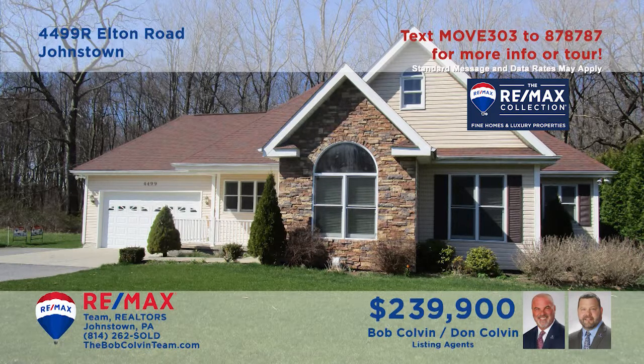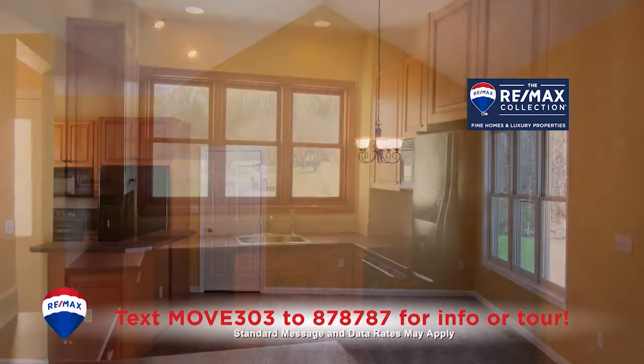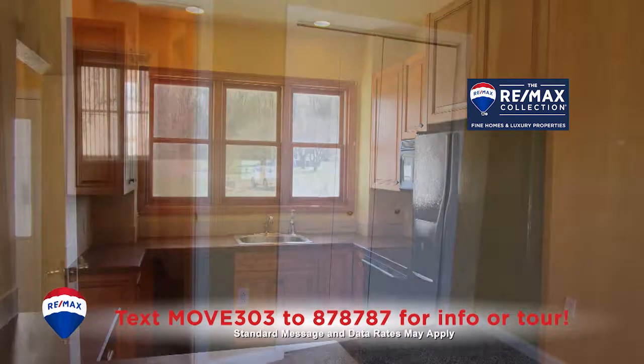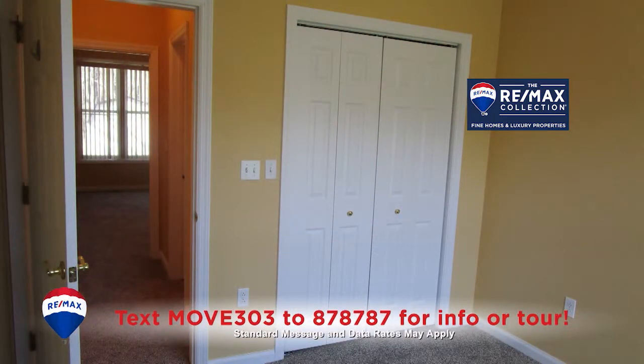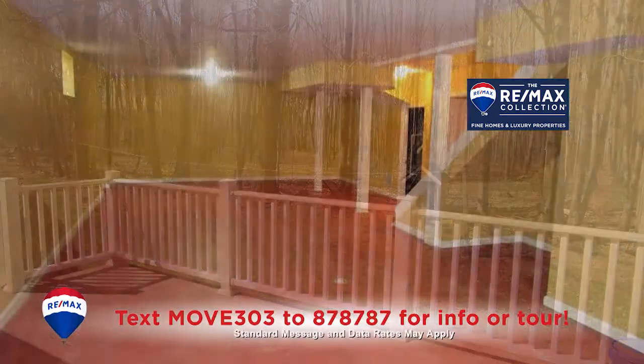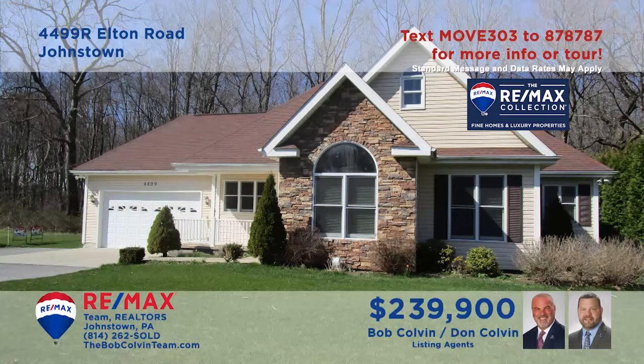Bob Colvin, Listing Specialist for the Bob Colvin Team, invites you to see this exceptional Richland home. This move-in-ready home features new carpeting and an open space living and dining room with vaulted ceilings. The nearby kitchen includes all appliances and abundant cabinetry. You'll find double closets in two of the three bedrooms, two full bathrooms, a spacious open-air deck, and a finished lower level ready for your ideas. Take a tour with a buyer agent.